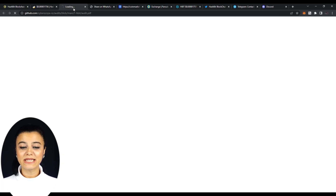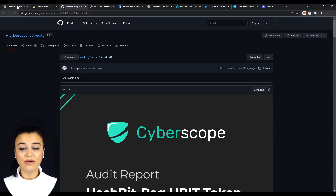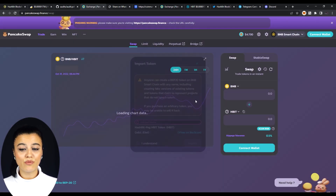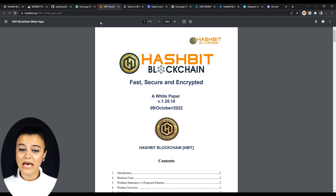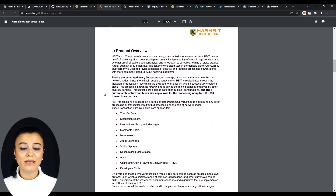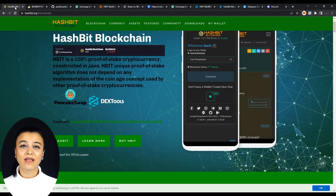The Buy HBIT button leads us to the PancakeSwap page where we can see their daily, weekly, monthly, and annual data. I strongly recommend reading their white paper as it gives valuable information on the kind of problems they offer solutions to, benefits, and the inner workings of HBIT. It can be downloaded from here.